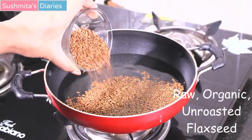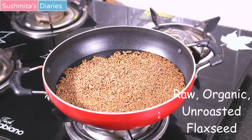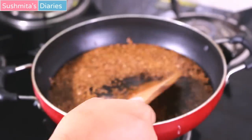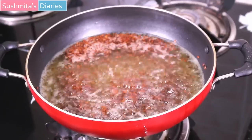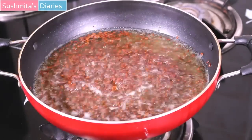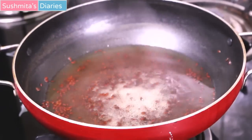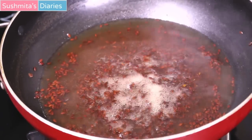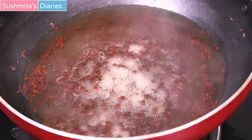Using half a cup of organic, raw, unroasted flaxseeds, drop the seeds into hot water and let them cook on low to medium flame, stirring occasionally. Once it begins to boil, the seeds will start releasing their shell. It is important to keep stirring and not let it stick to the bottom. Boil it for about 15 minutes until you get a thick leftover — it should not burn. Switch off the flame and let it cool down.